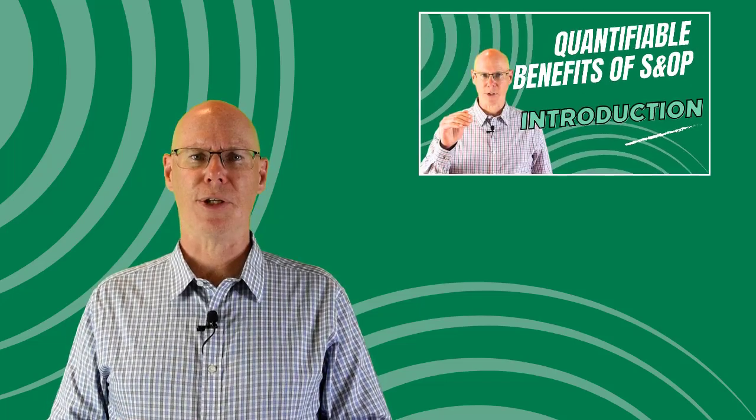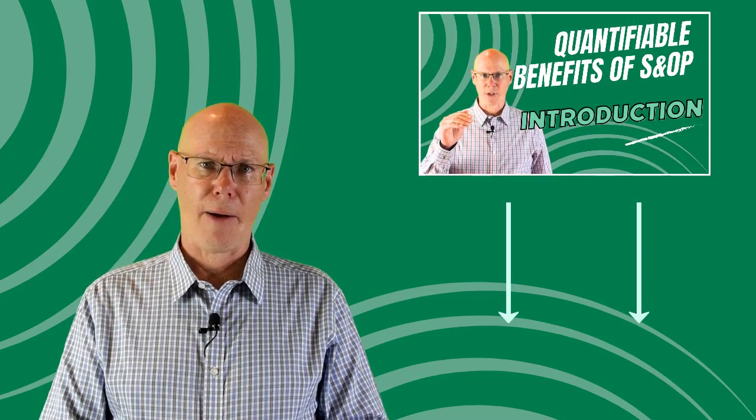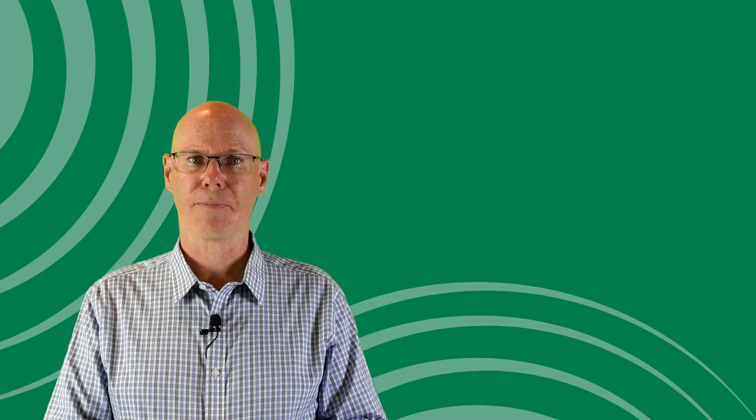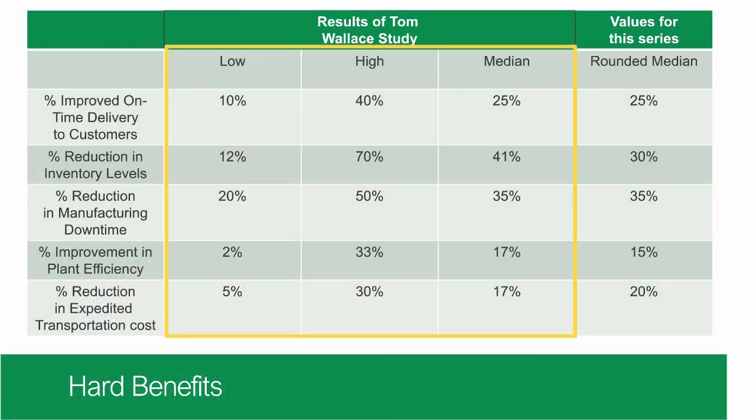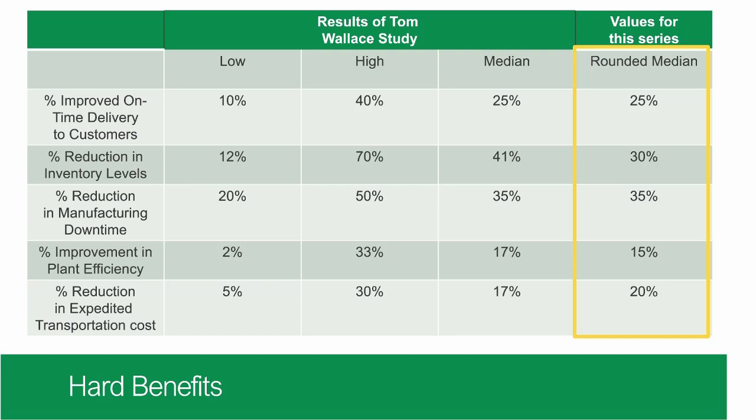If you haven't already, go back and watch the first video in this series — the link is below. In that video I introduce how S&OP can be linked to these business outcomes. I also introduced an expected improvement table from research by Tom Wallace, author of the Sales and Operations Planning How-To Handbook. His table provided high and low values for each benefit and an expected middle outcome, which I'm using as a basis for the numbers I'll walk through.